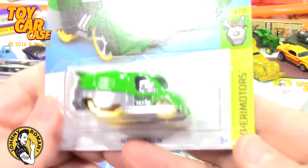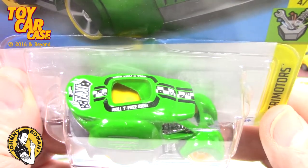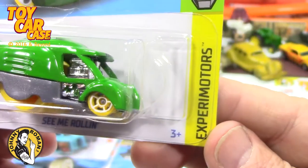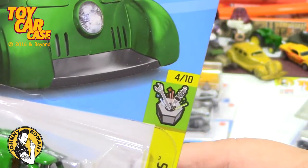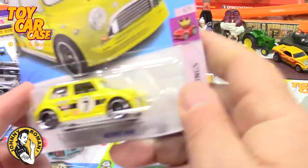Then I got this - See Me Rolling. Now it's usually in yellow and this one's in green, and that's the only reason I got it - because it was green. Xperia Motors, four of ten. It's fun, I liked it. Goofy but fun.